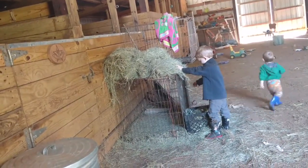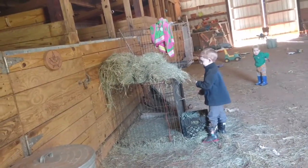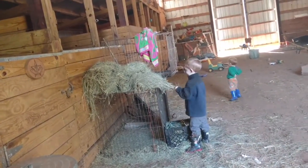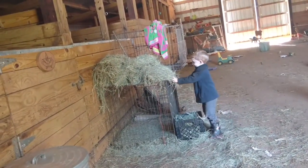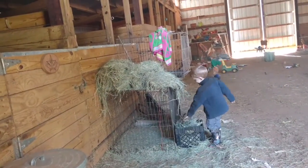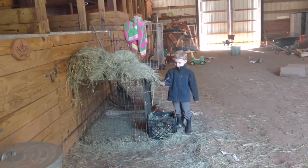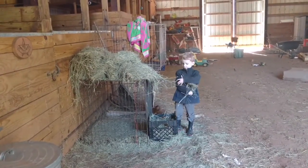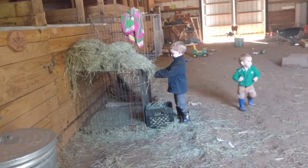What are you doing, Rowan? You're putting hay in there for me? Wow, thank you — that's really nice! You know we've got to take that out to the goats, right? You sure are smart, boy. Thank you for being so helpful. Oh, Liam helped you too? That's nice of him.